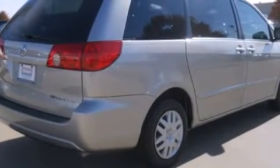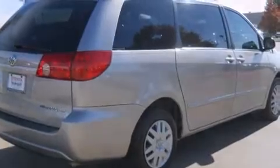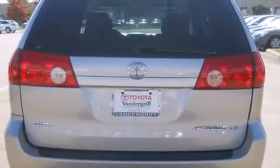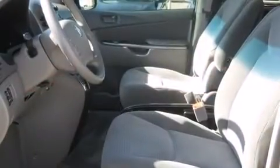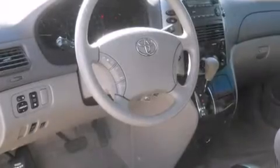Toyota infused the interior with top shelf amenities such as delay off headlights, front and rear reading lights, a tachometer, variably intermittent wipers, remote keyless entry, and air conditioning.